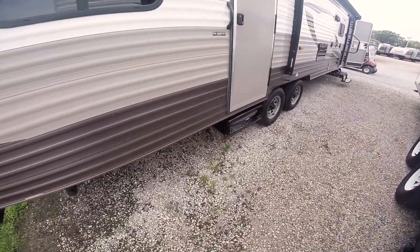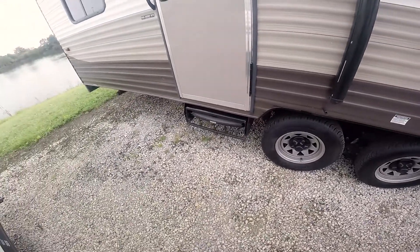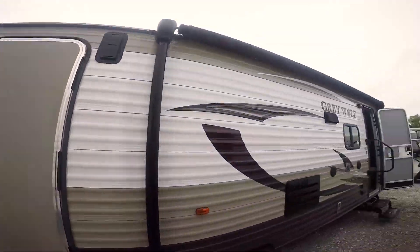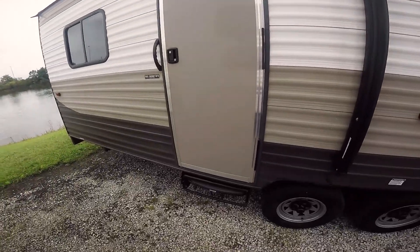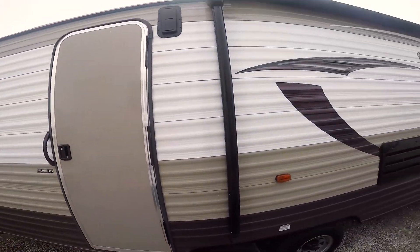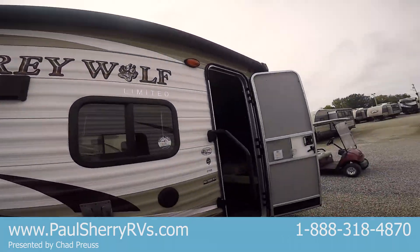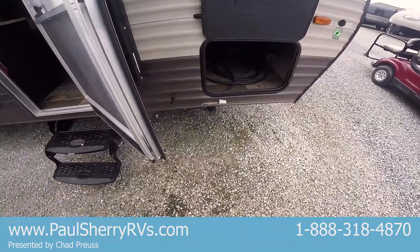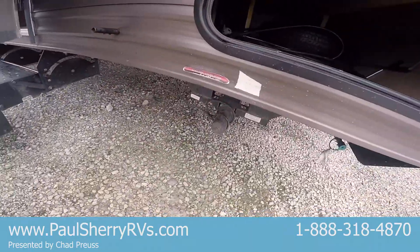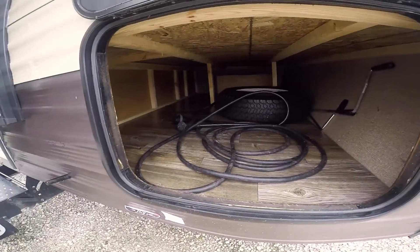This trailer only weighs 5,900 pounds, so you can pull this with almost all your half-ton pickups. The coach has two entry doors. It has a large power awning with an LED light strip that runs across the bottom in a bluish-purple color. The coach also has electric stabilizing jacks on all four corners, and plenty of storage underneath.